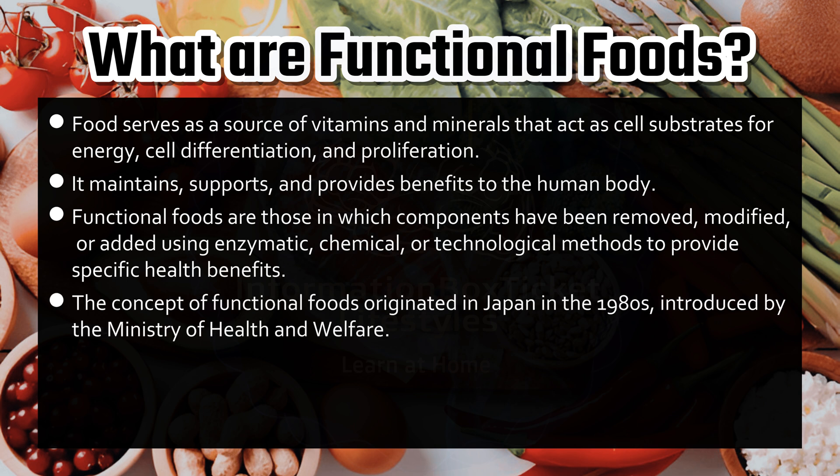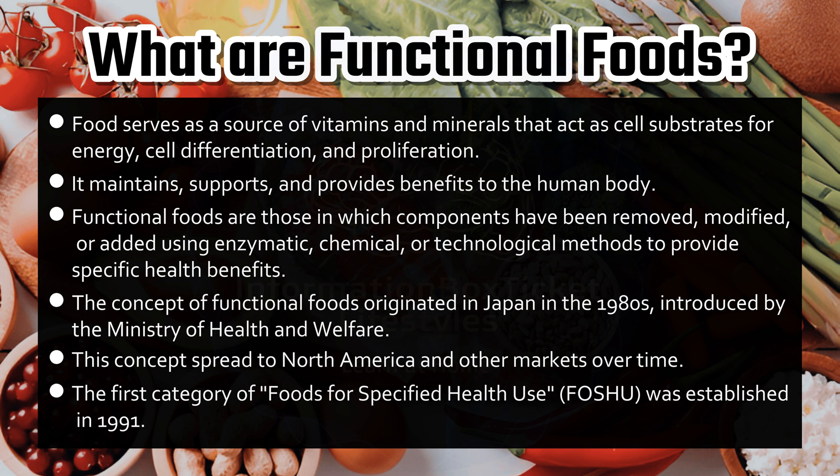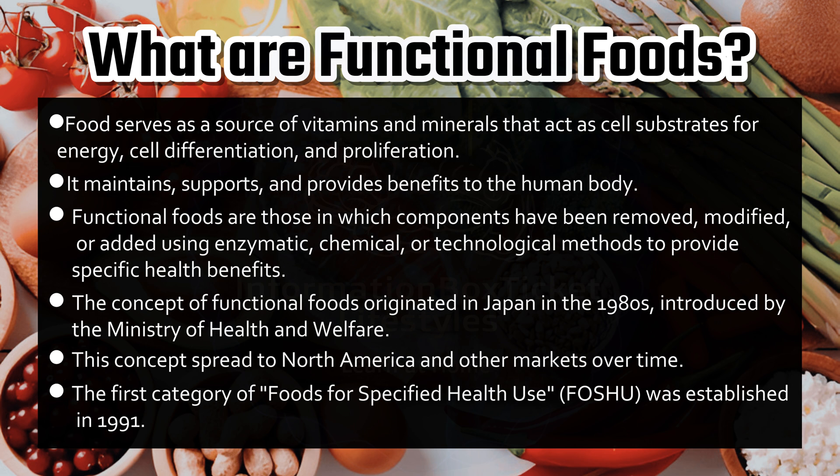The concept of functional foods originated in Japan in the 1980s, introduced by the Ministry of Health and Welfare. This concept spread to North America and other markets over time. The first category of foods for specified health use, FOSHU, was established in 1991.